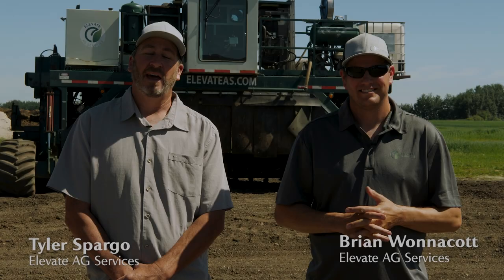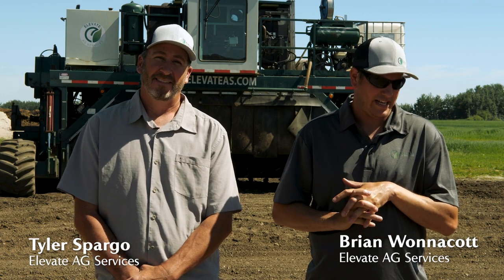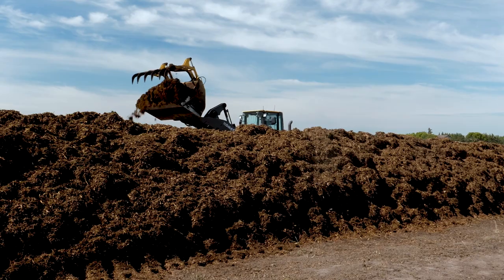Hi, I'm Tyler. Welcome to Elevate Ag Services. And I'm Brian. We are the co-founders of Elevate Ag, and this is our yard where we make compost.